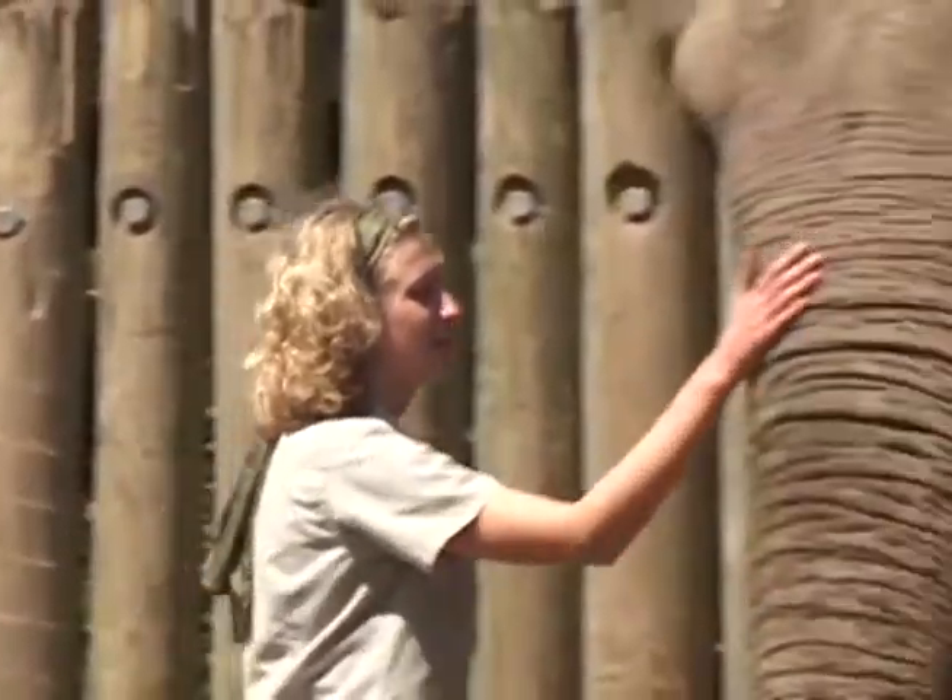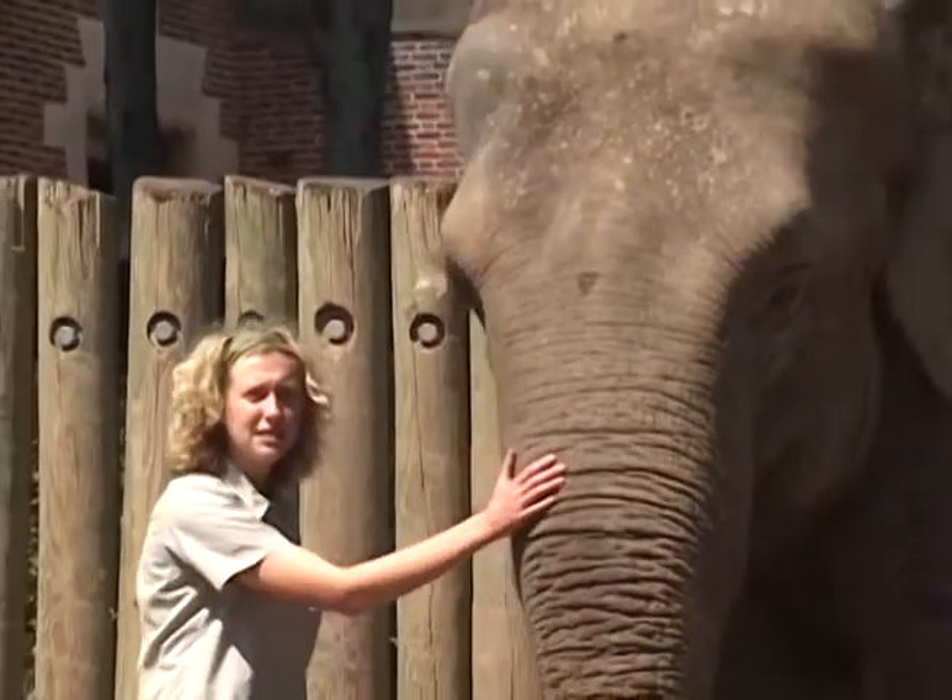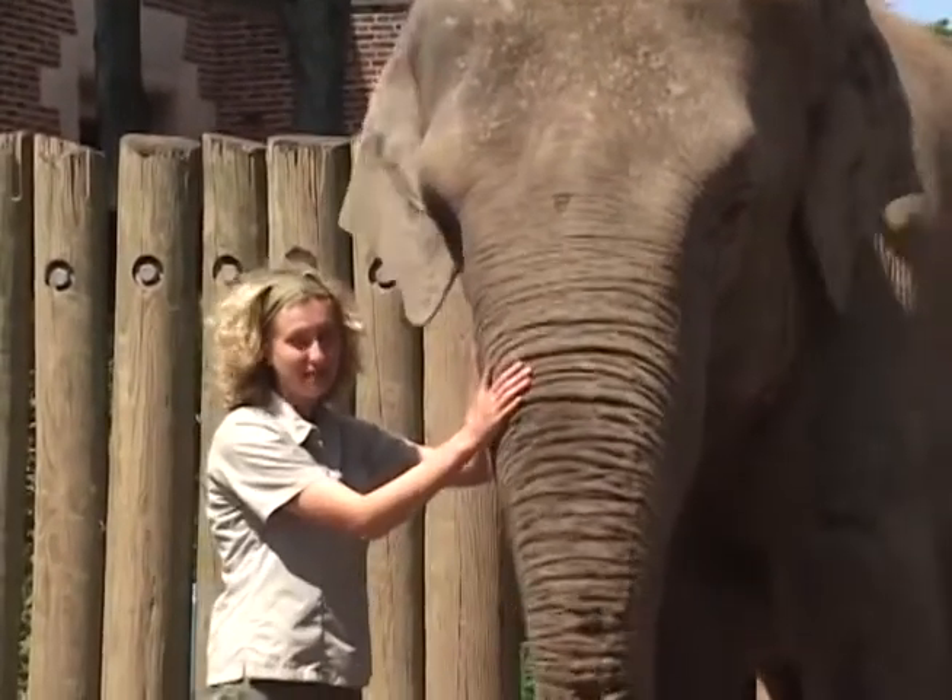Here at the Buffalo Zoo, I've had the good fortune of making friends with Sheba. She is a 48-year-old female Asian elephant. She has a simply wonderful personality and an extremely cooperative disposition.